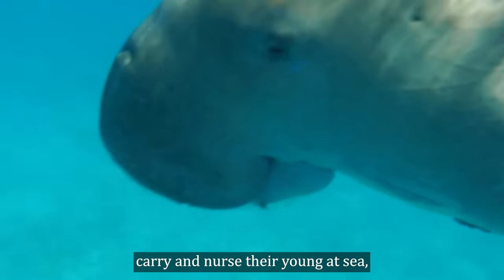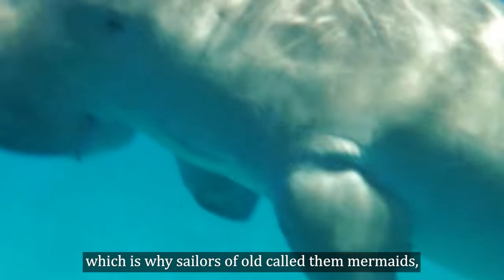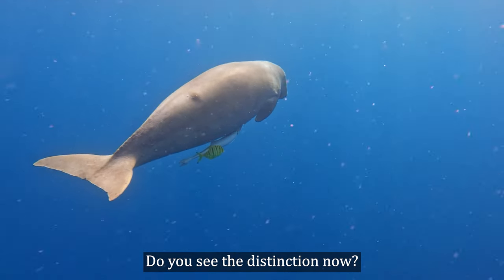Interestingly, both dugongs and manatees carry and nurse their young at sea, which is why sailors of old called them mermaids. Dugongs and manatees — mysterious animals. Do you see the distinction now?